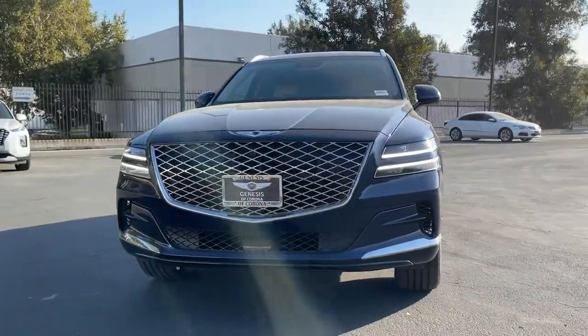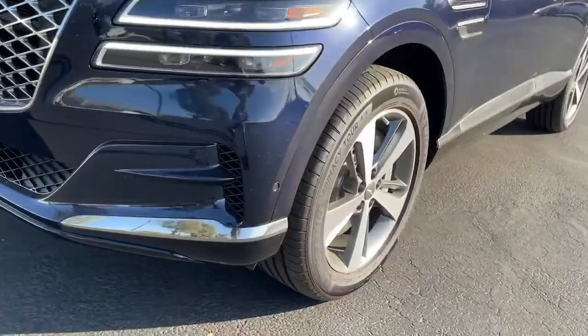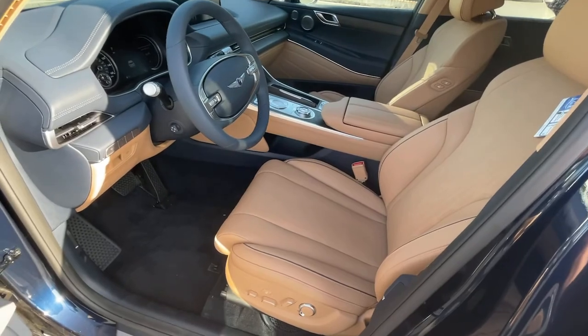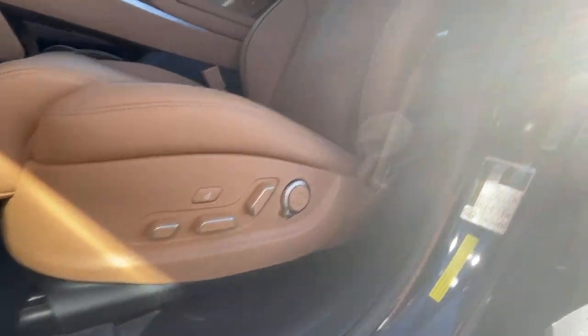These are just some of the great options this vehicle comes with: navigation system, power liftgate, electronic stability control, seat memory, trip computer, power windows, bucket seats, four-wheel disc brakes, and power steering. Don't miss the chance to drive this thrilling GV80 — our team will give you an outstanding road test experience. Stop in today.